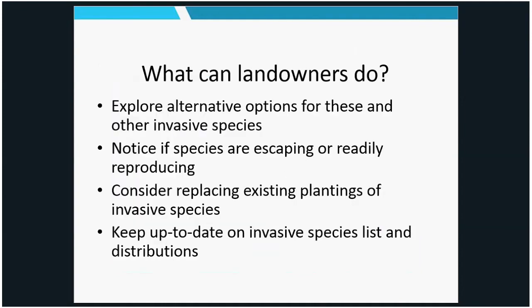What can landowners do about ornamental invasives? Explore alternative options — find other species to use instead of invasives. The big thing is to start noticing whether these species are escaping: are you finding plants from your landscape in nearby woods? Are you finding seedlings cropping up? If you do have invasive species, consider replacing those plantings with something different, and keep up to date on invasive species lists and distributions — find out what the latest regulations are and which ones are considered invasive.